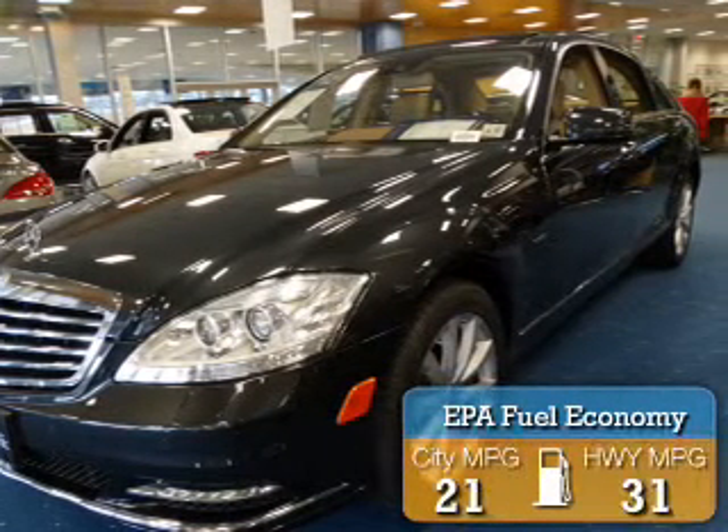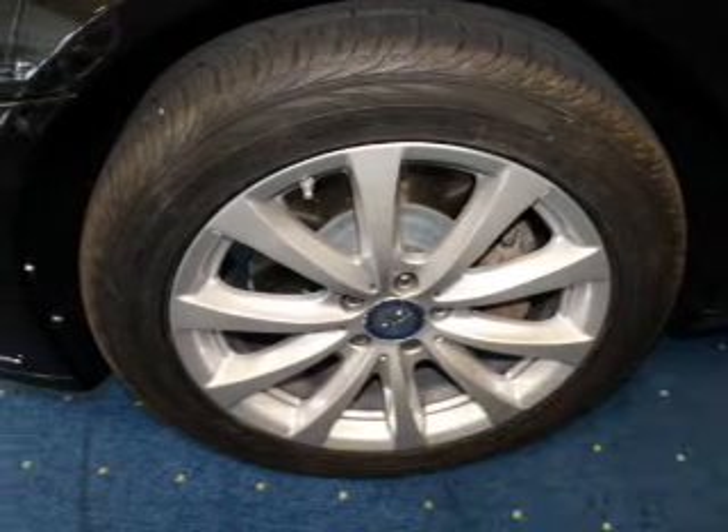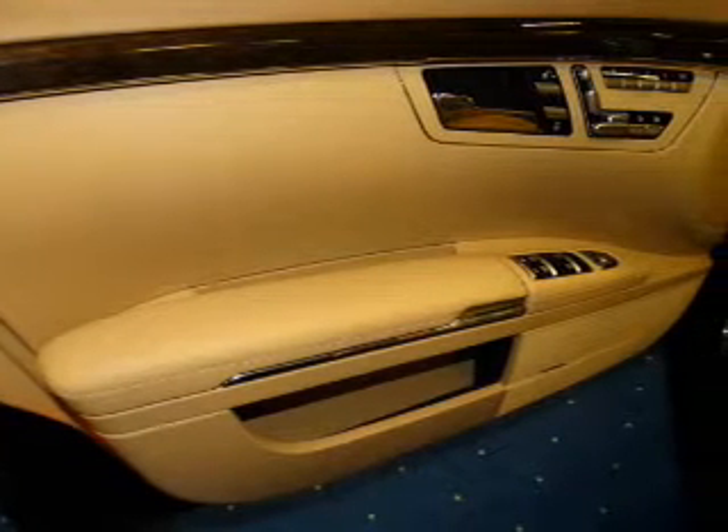Great fuel efficiency saves you money by requiring fewer trips to the gas station. The features include a power sunroof, auto dimming mirrors, an alarm system, rain sensing wipers, independent suspension, brake assist, traction control, stability control, daytime running lights, and anti-lock brakes.